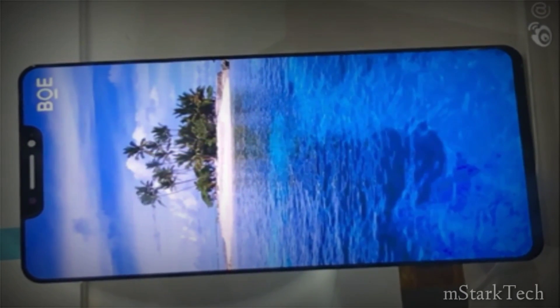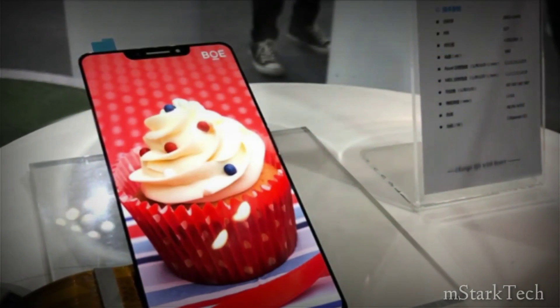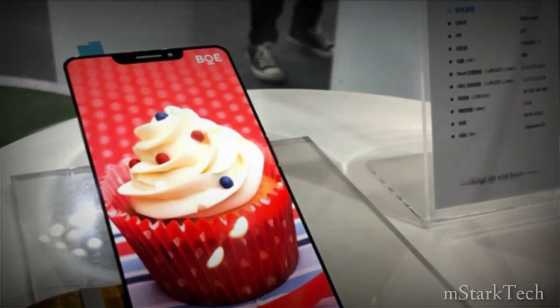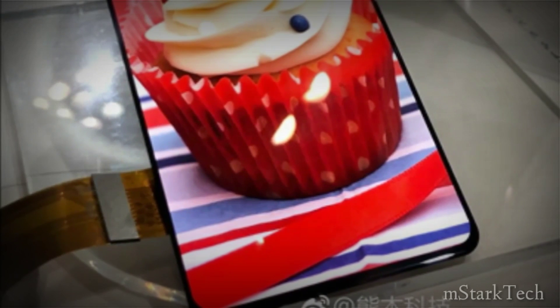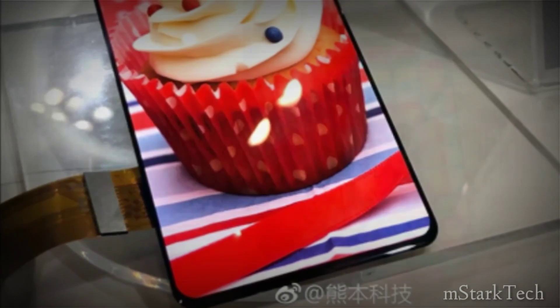We can't really say if it is better than Samsung's OLED displays. As for the specifications, the display comes in at 6.18 inches with a resolution of 1440 pixels. The screen also has a PPI of 537 and 390 nits brightness, and is made from AMOLED.